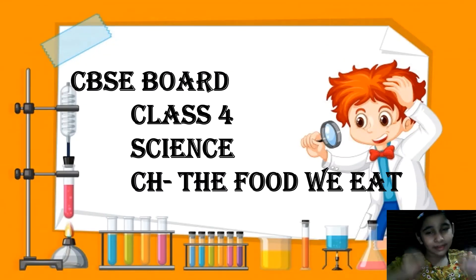Hi friends, welcome back to my channel, Kids Showtime with Simran. So, let us start our class. CBSE World, Class 4, Subject Science, Chapter: The Food We Eat.